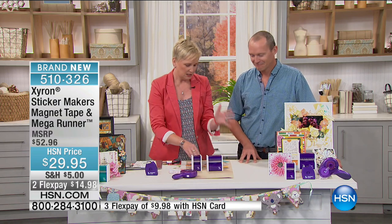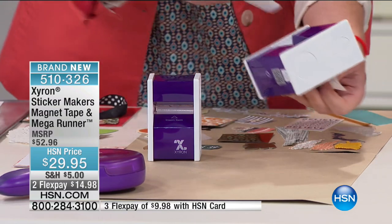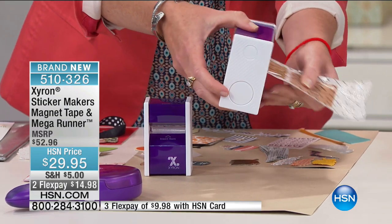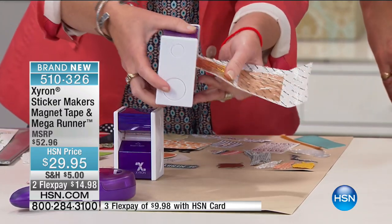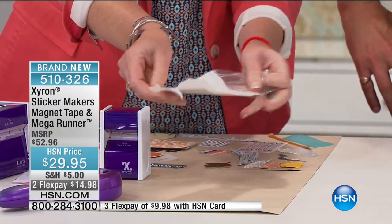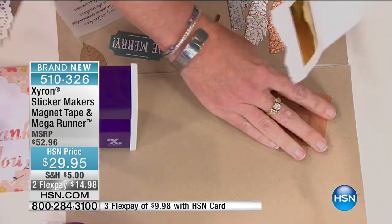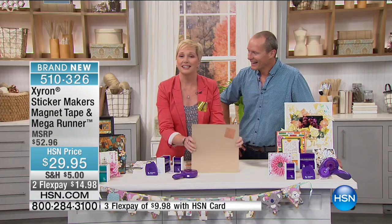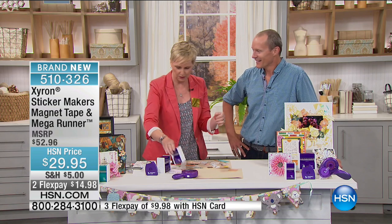The sticker makers will turn almost anything into a sticker — up to the thickness of a nickel, even thicker. The three-inch is for bigger projects, the one-and-a-half-inch for smaller. Beth runs a piece of wood and a piece of mirror paper through the machine. You peel off the front and you've got edge-to-edge adhesive on the back — you can stick it onto your project, onto round items, wall hangings, home decor, kids' craft projects, and school projects. Now let's talk about the magnet tape.